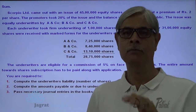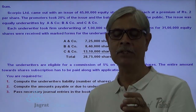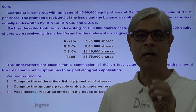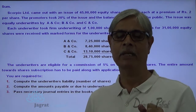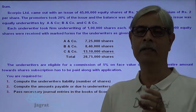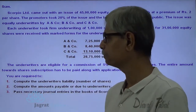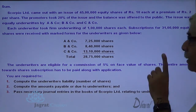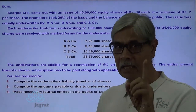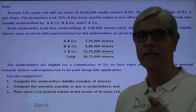On an application form, there is a marking of A & Company, so those applications are considered to be the outcome of the efforts of A & Company — they are known as marked applications. For that, they are given direct credit against their gross liability. The underwriters are eligible to a commission of 5% on the face value of the share. Underwriters are eligible to commission of 5% of the face value.